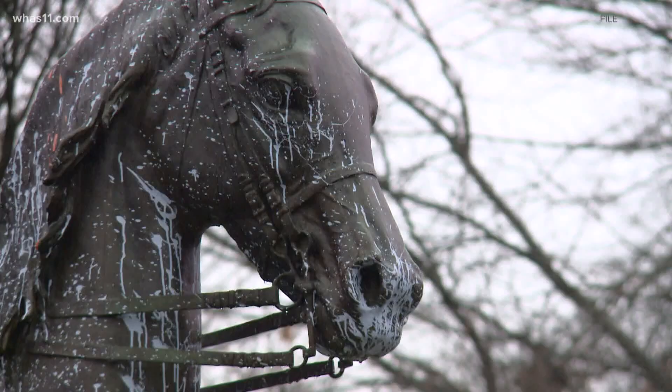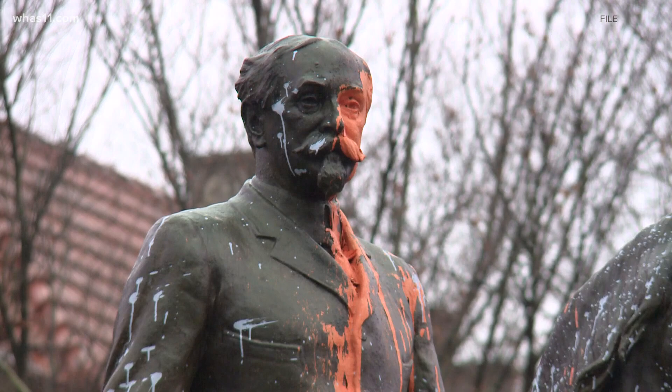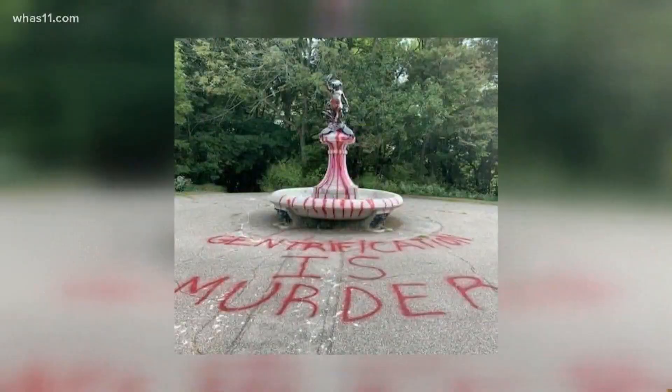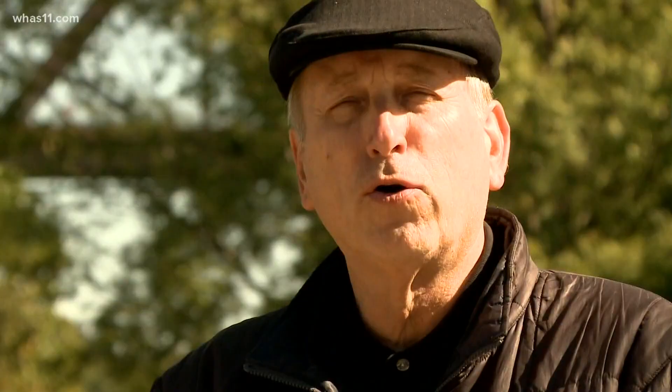Preservationist Steve Weiser says the real history of Castleman tells a different story about the man who fought for the Confederacy and later the U.S. Army, then helped create Louisville's park system. Weiser says Castleman was a friend of the African-American community. He also showed photos of other statues, like Hogan's Fountain, that have been hit since the first protest started in Louisville on May 28th.